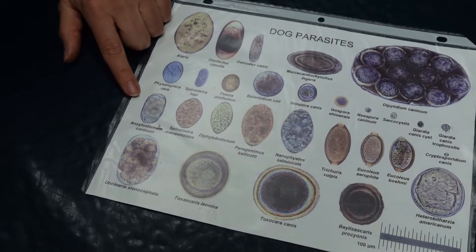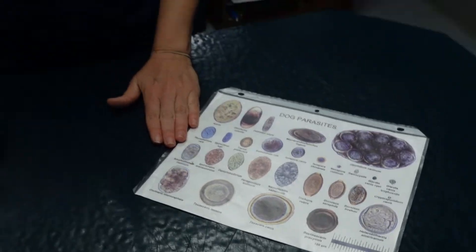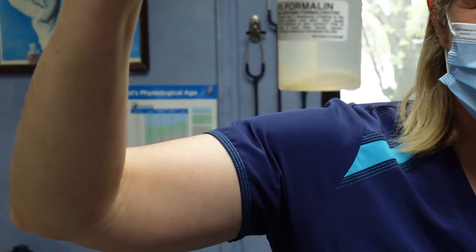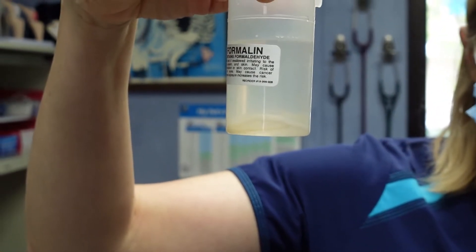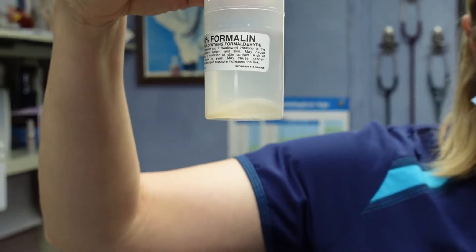Every year it's a good idea to check a fecal sample or poop sample from your dog or cat. What we're looking for is the actual eggs of the parasites — tiny tiny organisms under the microscope. These are examples of some of the parasites that can be in your dog or cat's poop. If we don't treat them, they actually grow up to adult size, and those are the worms you can see. That's why it's important to check a fecal every year to make sure they don't have things like that inside of them.